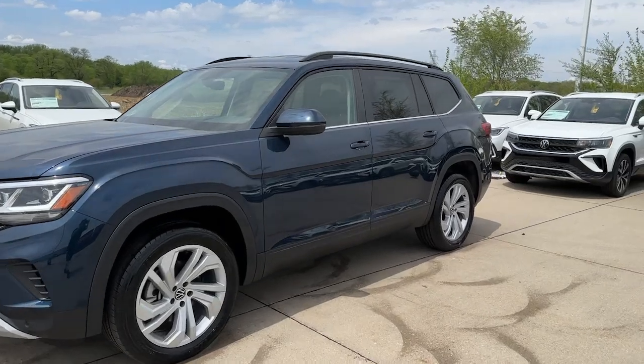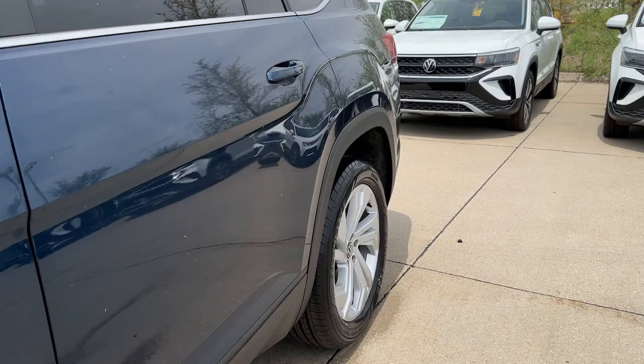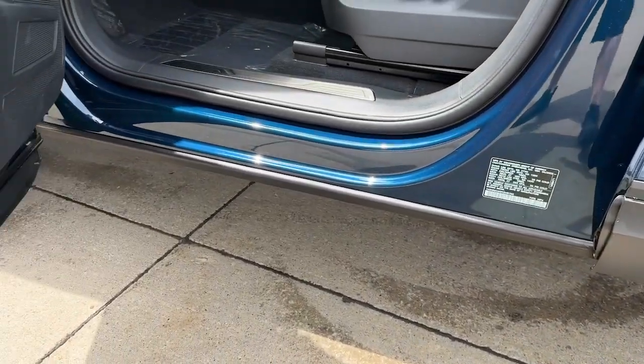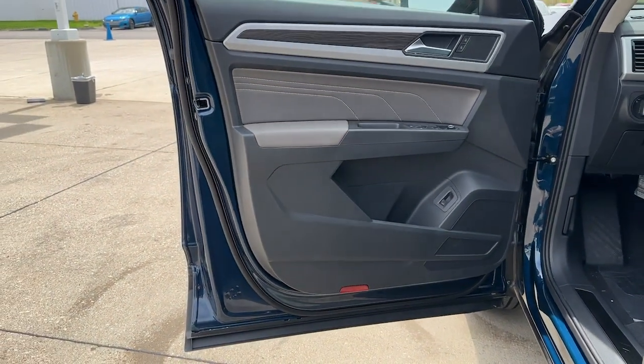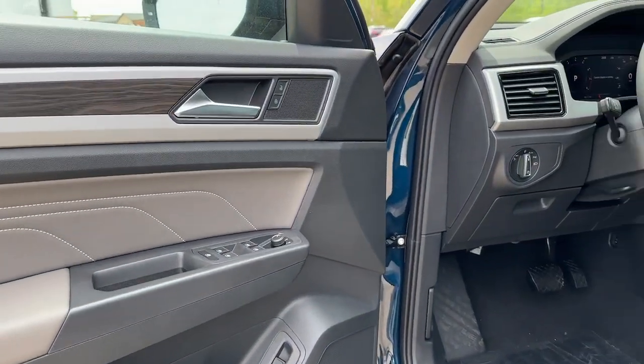The following are some of this vehicle's highlighted options: Apple CarPlay and/or Android Auto, keyless entry, third row seat, all-wheel drive, heated driver's seat, hands-free liftgate, fog lamps, V6 cylinder engine, satellite radio, remote engine start.